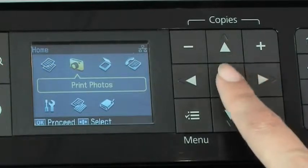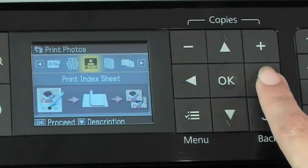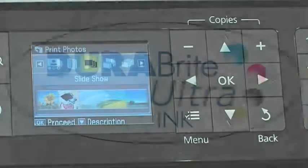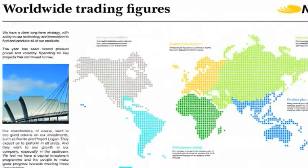It comes with a 6.3 cm LCD screen, which makes it easy to navigate and check the progress of your jobs. Epson DURABrite Ultra Ink gives you laser-like text and vibrant colors.